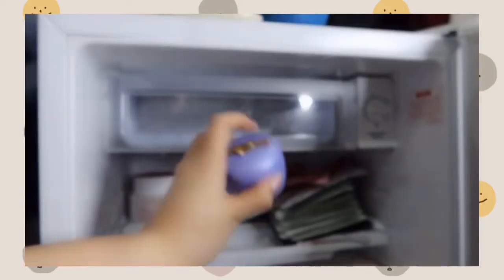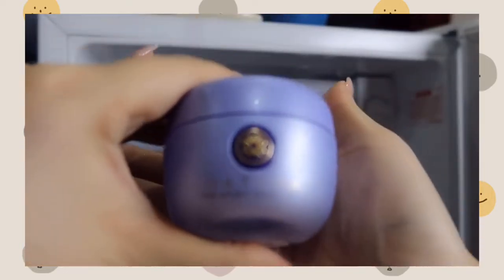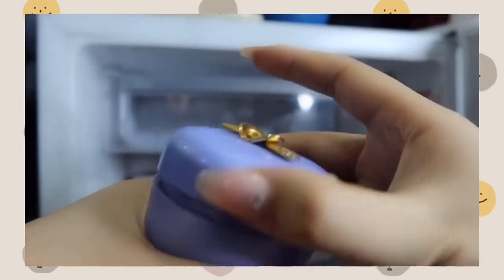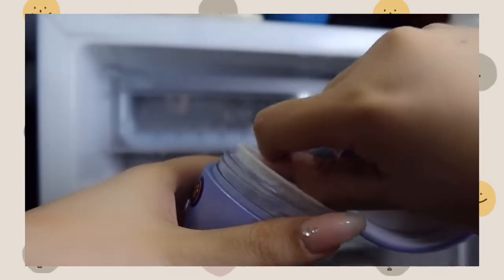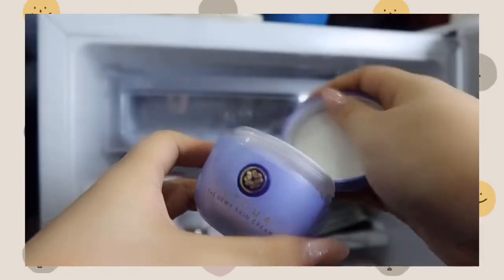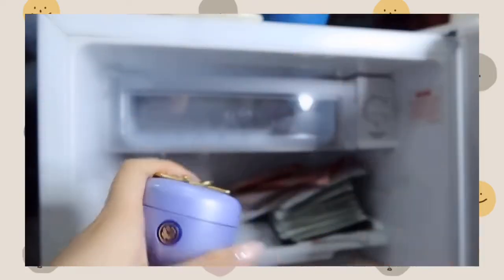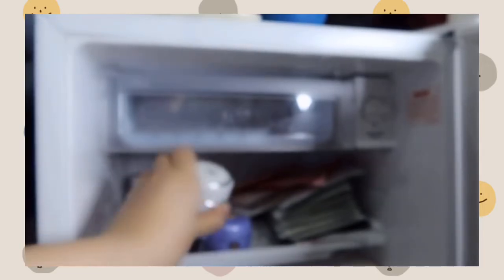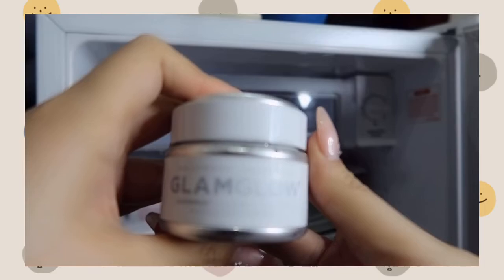Next will be the Tatcha Dewy Skin Cream, which I recently bought — I'm still trying this out. And then I also have my GlamGlow mud mask, which is my GlamGlow clearing treatment mask.